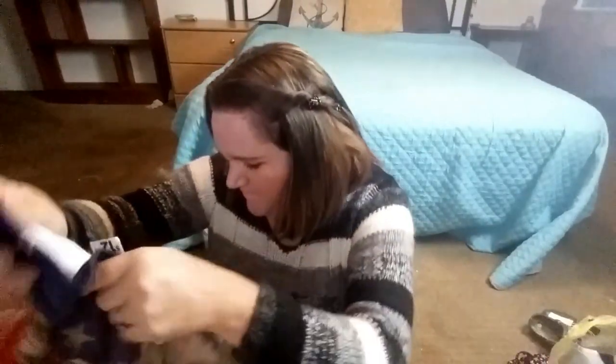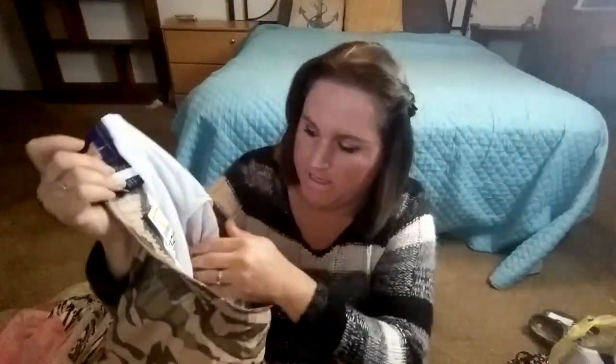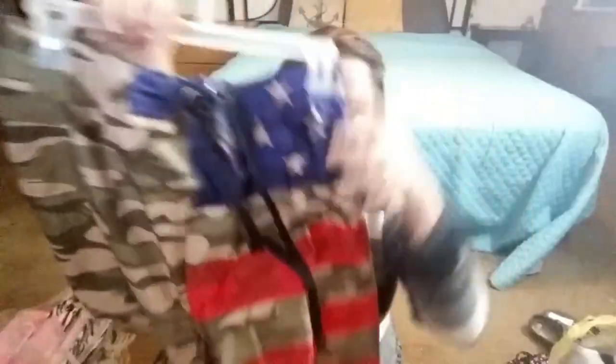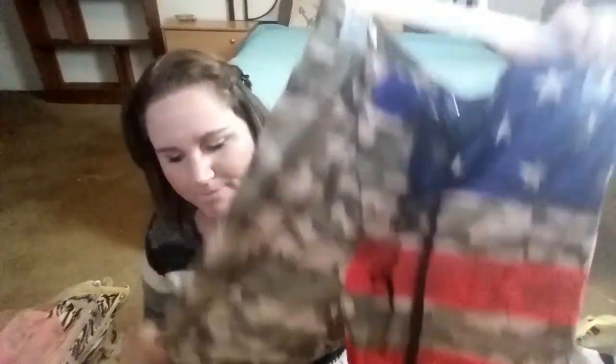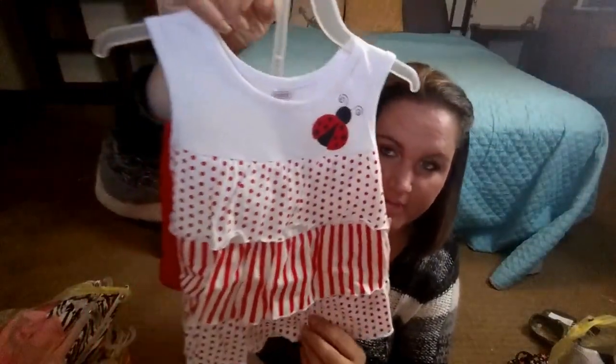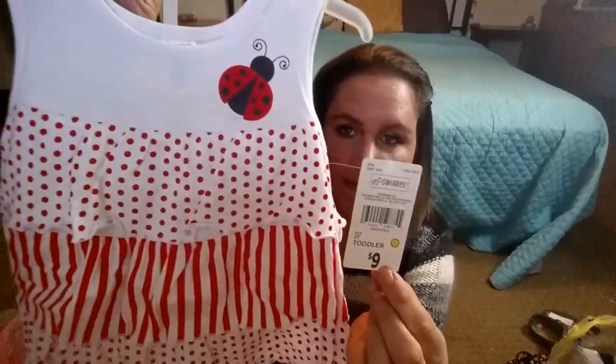I got these men's swim trunks which do have the mesh on the inside. These were $12.50 and I got them for a quarter. There was another pair of these that were also a quarter - these look like they had maybe a shirt that went with it but I found them laying on the floor, so I wasn't sure. These were cute for $0.25. I also got another little girl's outfit with a little ladybug and it's also got shorts - this was $9.00 and I got it for a quarter.